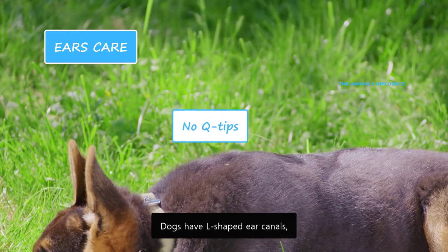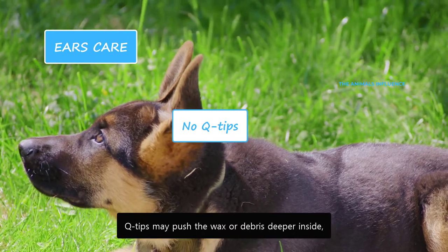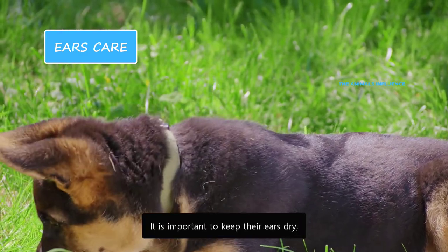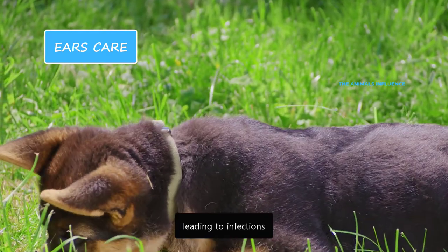Dogs have L-shaped ear canals, and inserting Q-tips will damage them. Q-tips may push the wax or debris deeper inside, potentially damaging the eardrum. It is important to keep their ears dry, especially after swimming or bathing, as moisture fuels bacterial growth leading to infections.